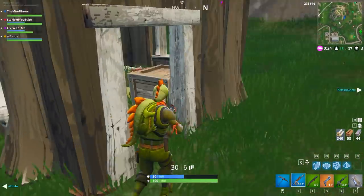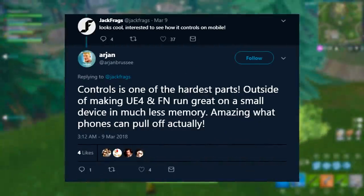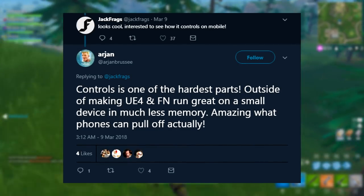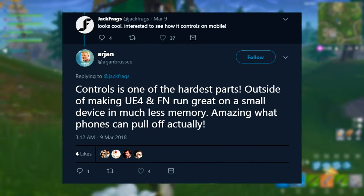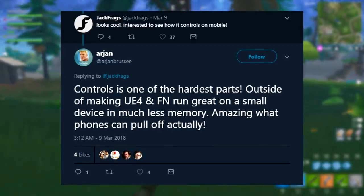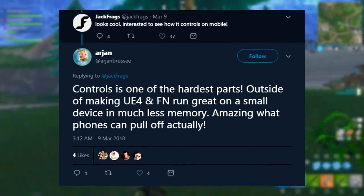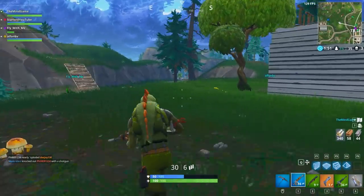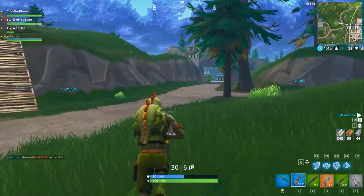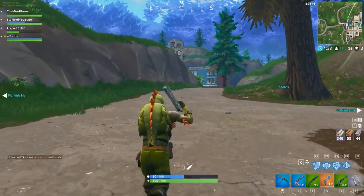There will probably be an aim button, a shoot button, a build button — it's going to look insane and very different from the console version. Moving on, Jack Frag tweeted saying he was interested to see how Fortnite controls on mobile. Arjan Bruce replied that controls are one of the hardest parts outside of making Unreal Engine 4 and Fortnite run great on a small device with less memory — but amazing what phones can pull off.